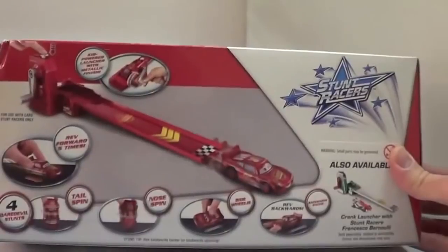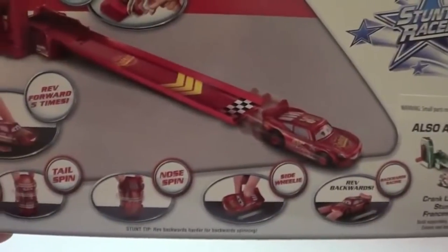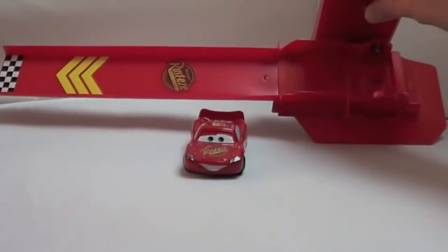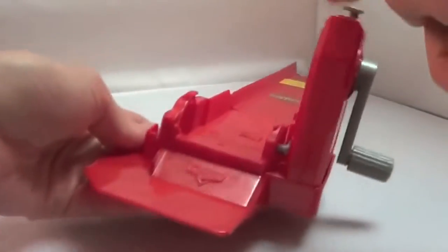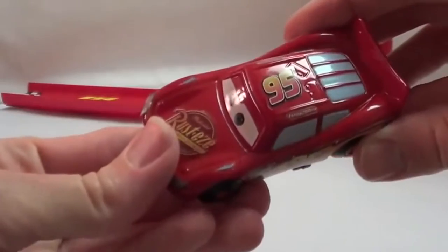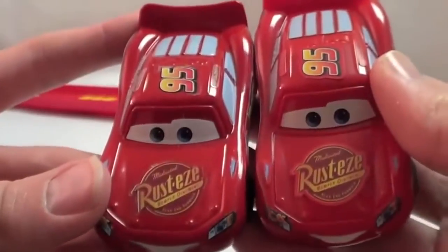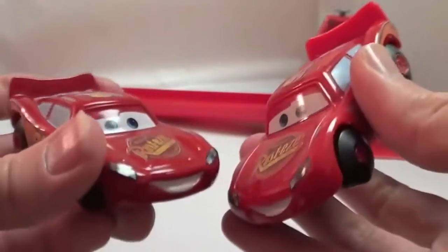With the Stunt Racer, there are some of my favorite cars who can do really awesome tricks — like the tailspin, nose spin, side wheelie, and backwards racing. This crank launcher set had a very easy assembly. The stickers were already on it, and all I needed to do was attach the track piece to the base of the crank, and then the crank piece to the base — just three easy steps. Here is the metallic Lightning McQueen; you can see he has a little shine and some glitter to him. He still is plastic and has stickers. Not a major difference from a regular Stunt Racer Lightning McQueen, but the metallic one does look slightly cooler.